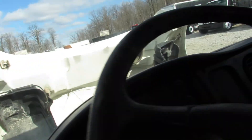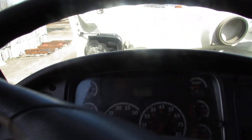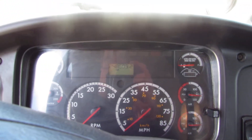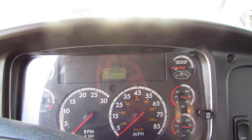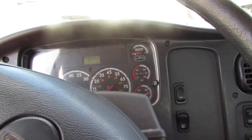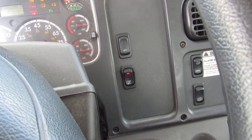It has an air ride seat, cruise control, and 248,609 miles on this unit. We're gonna fire it up here for you to take a listen. The unit has diff lock on it.